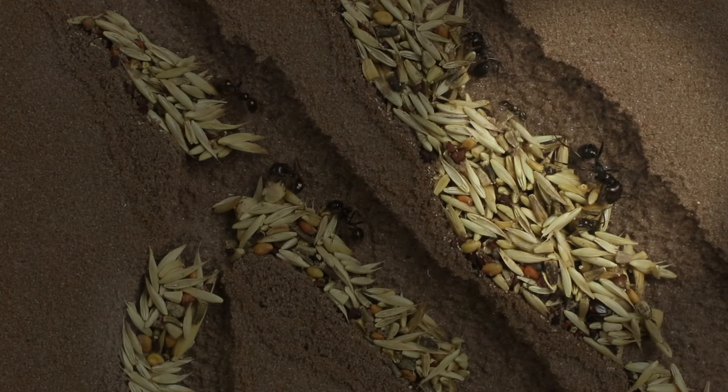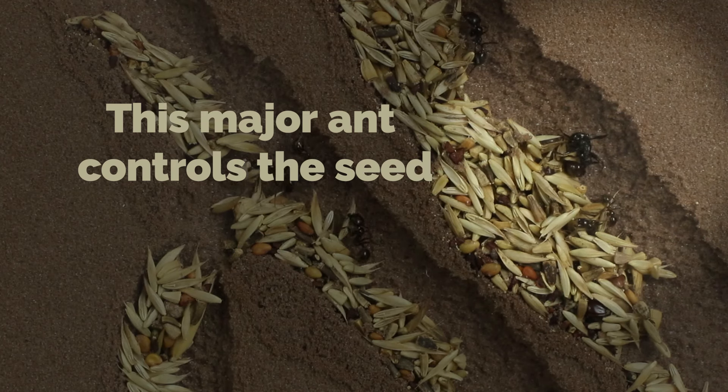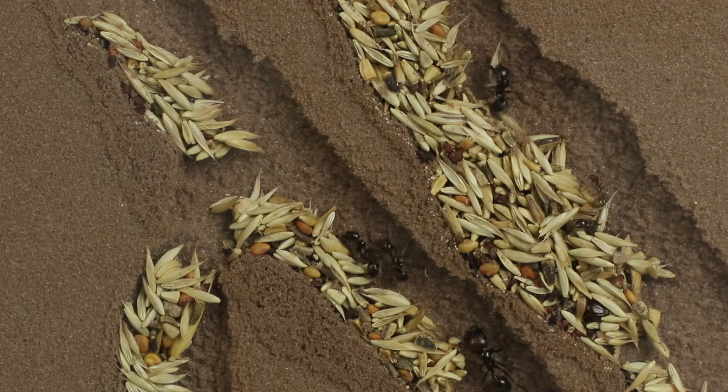There is something important to understand here. Depending on the needs of the colony, any ant can switch from one task to another. This switching of tasks is triggered by a massive release of pheromones, which push the ants to change their priorities.